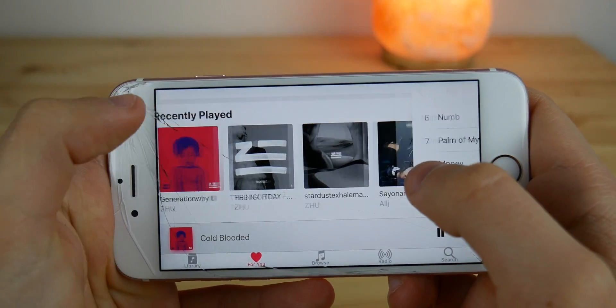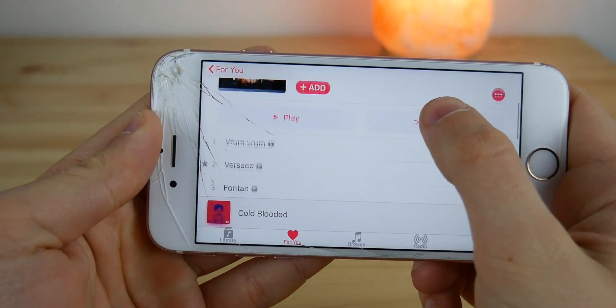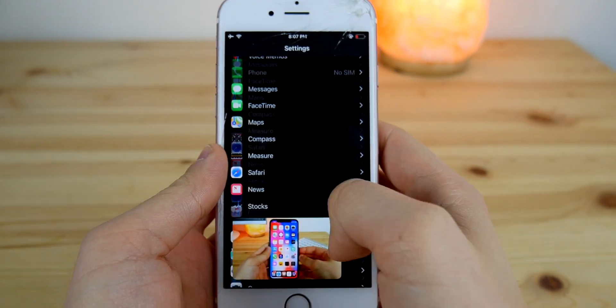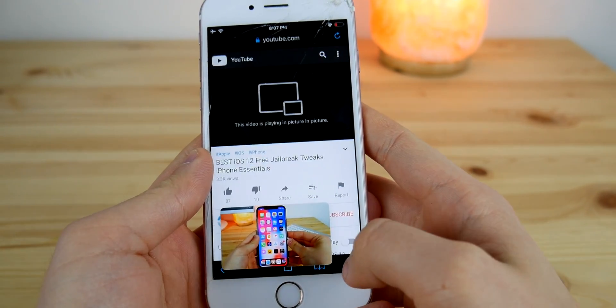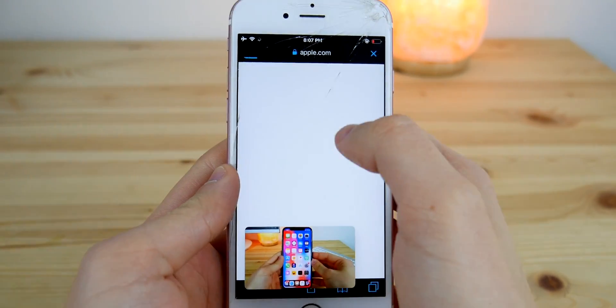And how about porting some features from the current iPad to the iPhone, like the new split screen feature or picture-in-picture mode? This could easily be implemented in bigger iPhone models — the Plus series and Face ID enabled iPhones. There is clearly enough room for it, and even for a small video that you could watch when browsing another app.